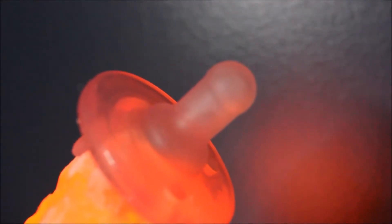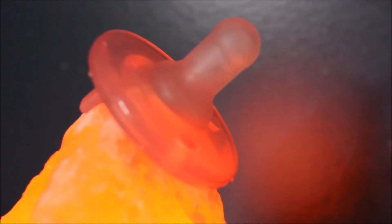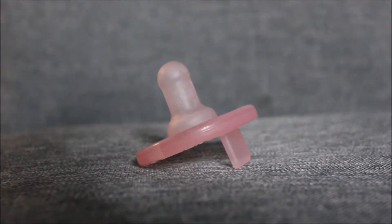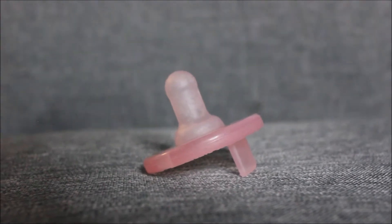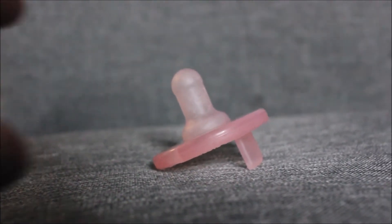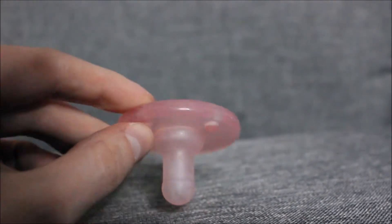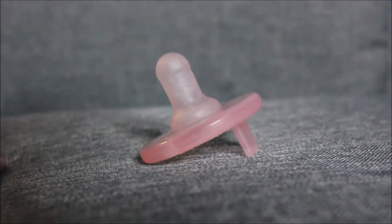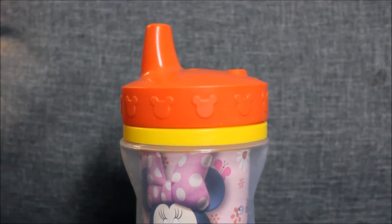I totally recommend that. Now, binkies — I'm kind of hit or miss on how I feel about this, because my daughter stopped taking a binky around 10 months old on her own. But then whenever she started teething the back teeth, I had a hard time finding something she could chew on to reach back there, because I obviously am not going to give her a teething necklace unless I'm right there with her. So sometimes she'll chew on this — thank God she doesn't suck on it. But if you had a hard time weaning, I wouldn't go there.